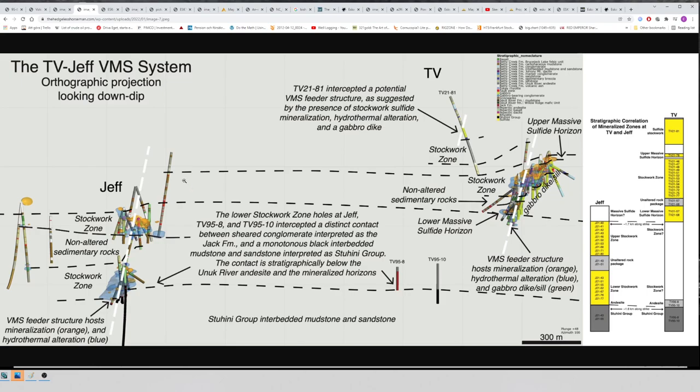It's just bonkers. You can hear from Quinton that it would be enough to find one deposit from one event, but if you have multiple events — and there are multiple events at both TV and Jeff — it's potential multiplied. It's not just lateral potential, it's vertical as well. If these cracks in the ocean floor were each active at two or maybe three VMS-forming events, it's the potential of multiple districts.